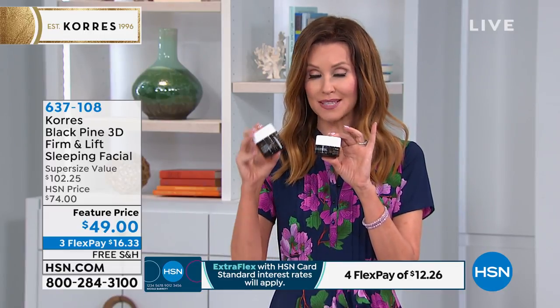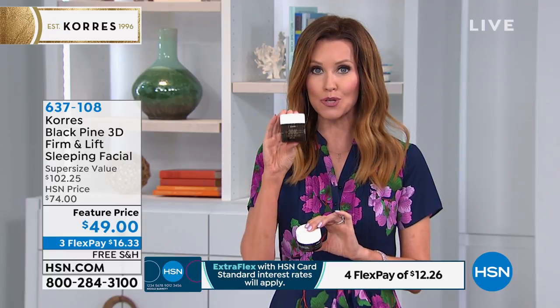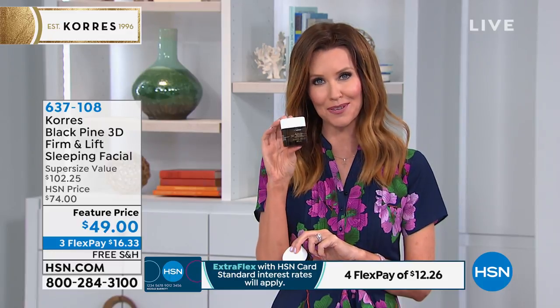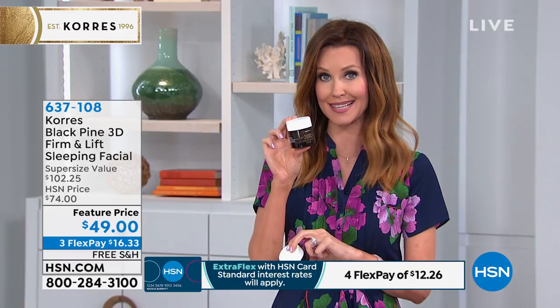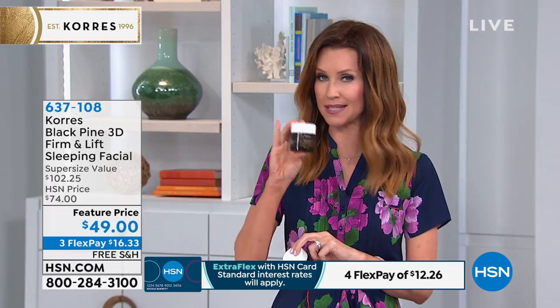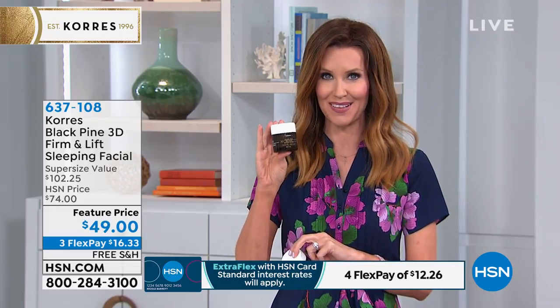Today, while supplies last, you've got two ounces. We doubled it and then took almost $20 off. This is a perfect opportunity for you to try it. You still have 90 days, we're still gonna ship it to you for free, and you can get it on interest-free payments on any credit card for just $16.33.